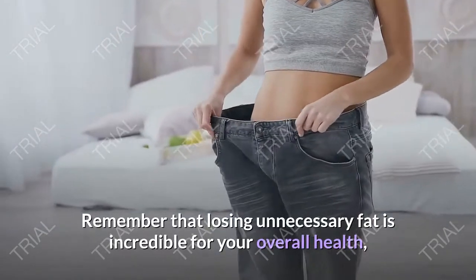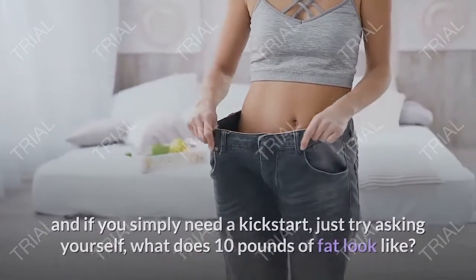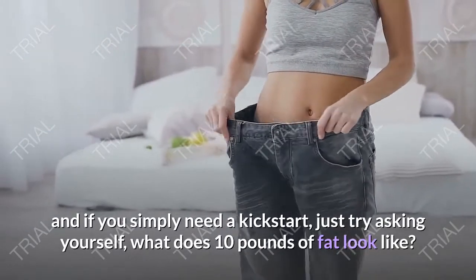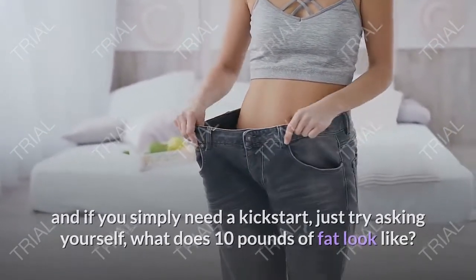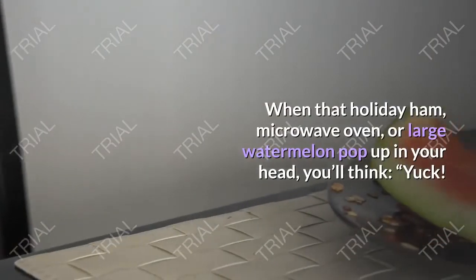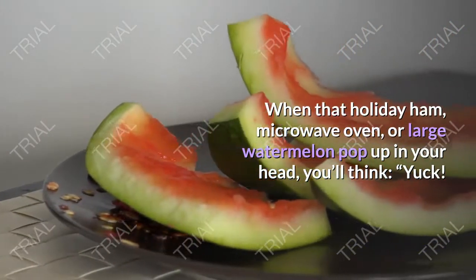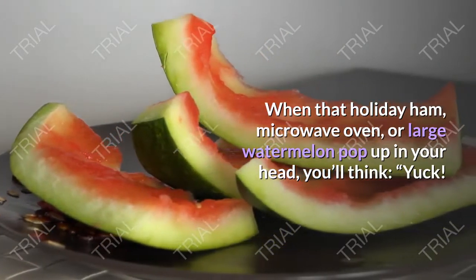Remember that losing unnecessary fat is incredible for your overall health, and if you simply need a kickstart, just try asking yourself what does 10 pounds of fat look like? When that holiday ham, microwave oven, or large watermelon pops up in your head, you'll think: yuck — but that needs to go.